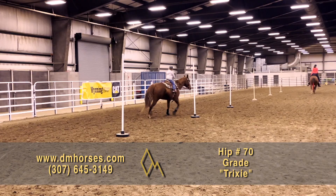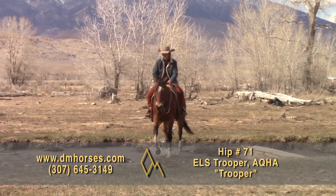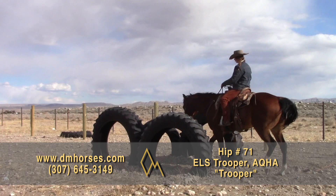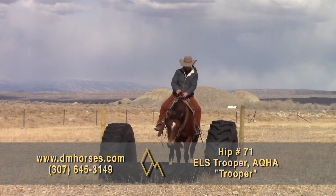Hip number 71, Trooper. 2014 model bay gelding, 15-1 hands, 1,250 pounds. Trooper is one cool bay gelding. He will meet you at the gate to be caught. He's very sweet and has such an enjoyable personality. He's soft in the bridle, side passes, and lopes around quiet and level-headed. He's good to bathe, clip, and load in any trailer and is awesome for the farrier. He's been ridden all over the ranch, gathering and sorting cattle, crossing creeks, up and down the mountains. Wherever you point him through thick brush or thin, he'll go without hesitation. That is hip number 71, Trooper.